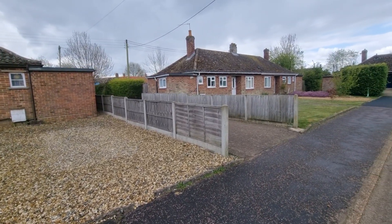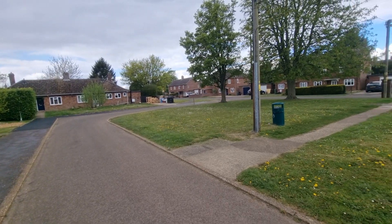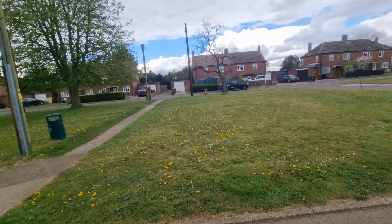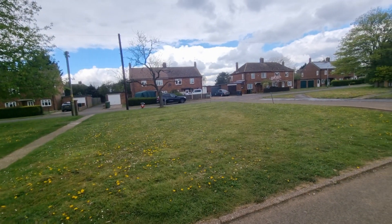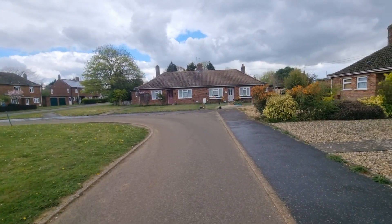We're situated just off South Road in Watton. There's an area of green here just in front of the bungalow and not too far at all from the town centre.